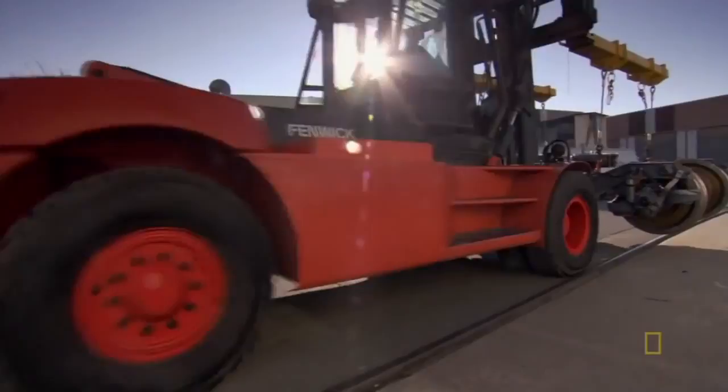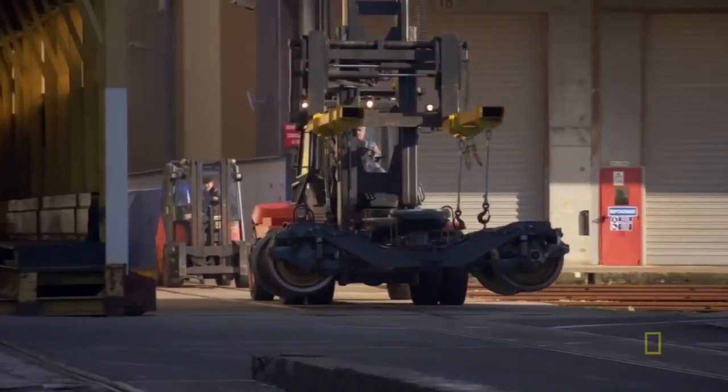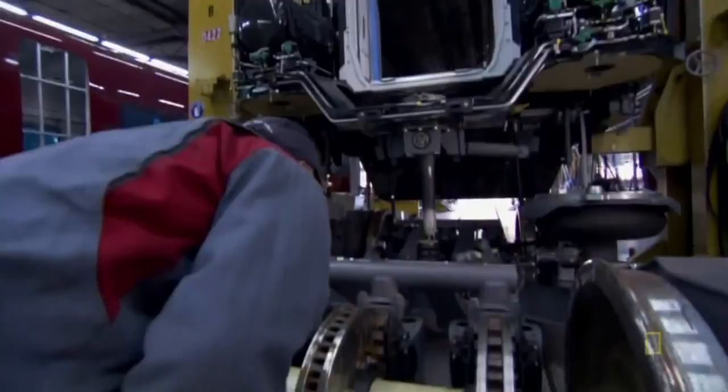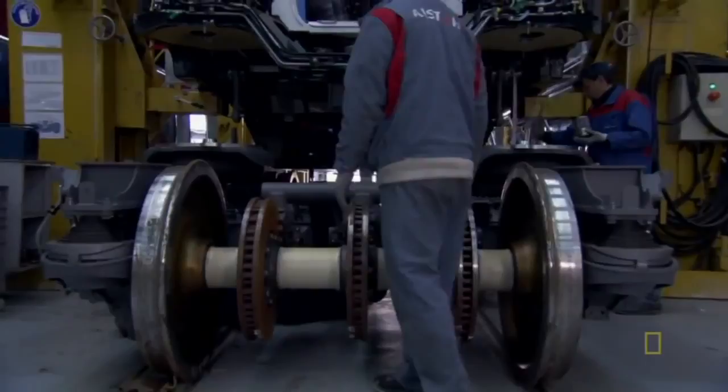Last but certainly not least, it's time to tie together three factories of work in what the train makers call the marriage. The finished AGV bogies are towed to the main assembly hall, which they appropriately call the cathedral. The heart and spine of the AGV is ready for its nuptials with the body of the train — it's a match made in high-speed heaven.